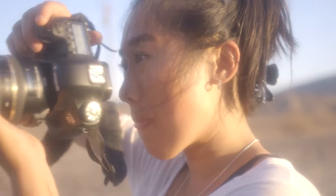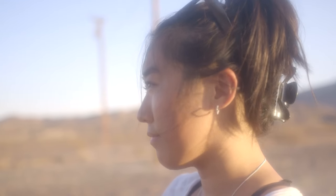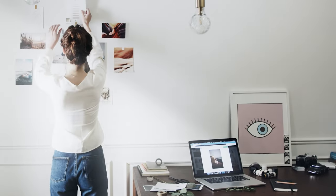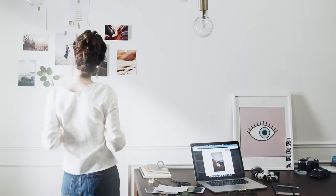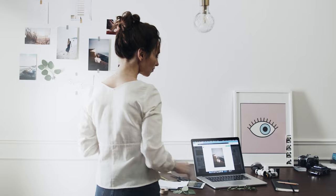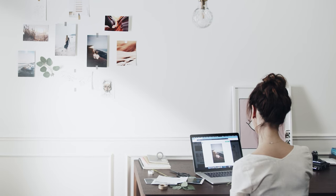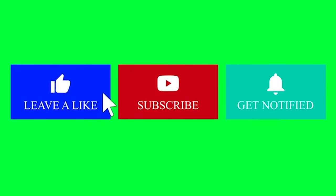So, my friends, your journey to become a master of impressionist photography begins now. Embrace the challenge, stay committed to your craft and never stop pushing the boundaries of your creativity. With dedication, perseverance and a willingness to learn, you will discover the beauty of the world through your lens and create images that resonate deeply with both yourself and others. That's all for today's episode. Thank you for watching and see you next time.